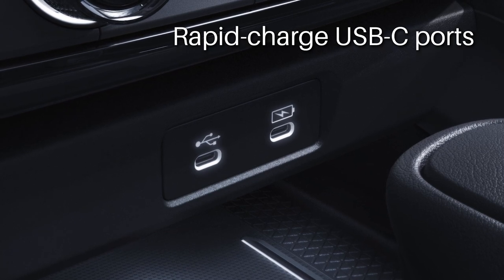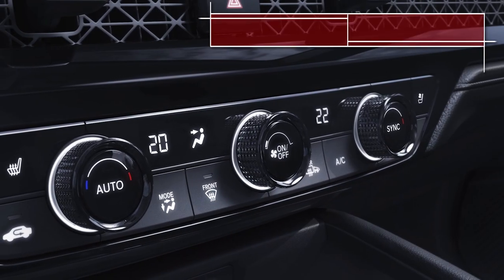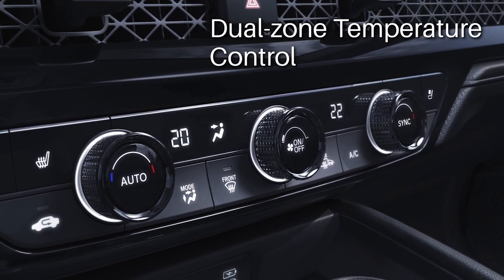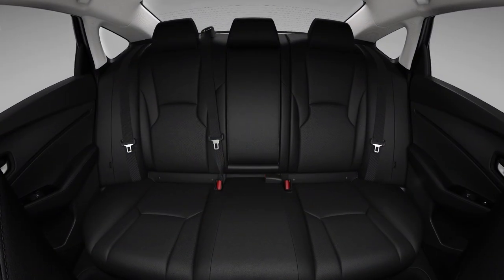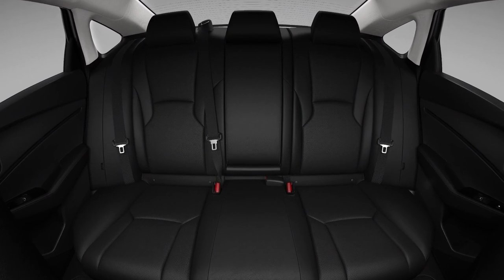There are two more USB ports in the back for rear passengers. The dash also houses the controls for the dual-zone climate control air conditioning system, which is now able to provide heat and air conditioning to the rear seats — a first for Accord.